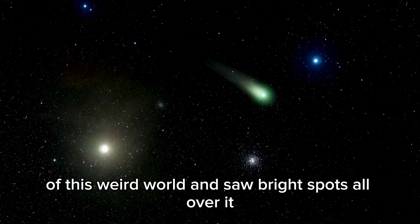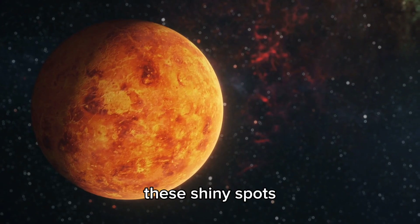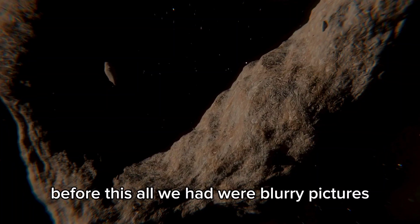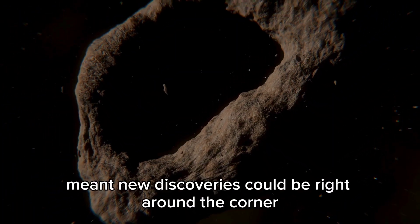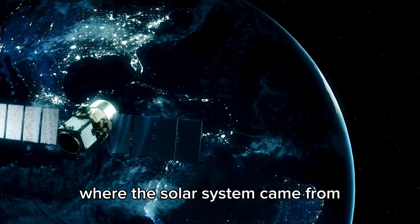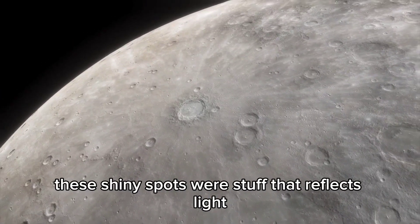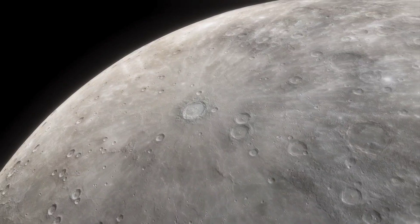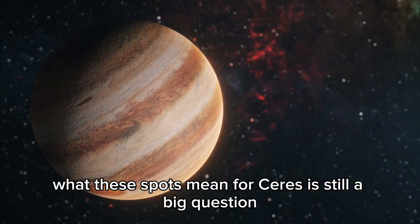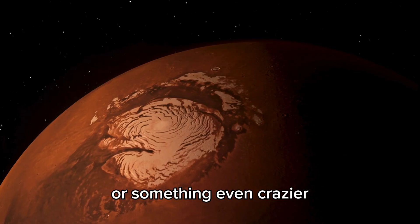Scientists were stoked to get some good pictures of this weird world and saw bright spots all over it, especially in a big crater. These shiny spots immediately grabbed everyone's attention. Before this, all we had were blurry pictures from the Hubble telescope. Clearer pictures meant new discoveries could be right around the corner. The goal of the mission was to understand where the solar system came from and how water helped make planets. What these spots mean for Ceres is still a big question — do they mean there's still stuff going on inside, or something even crazier?